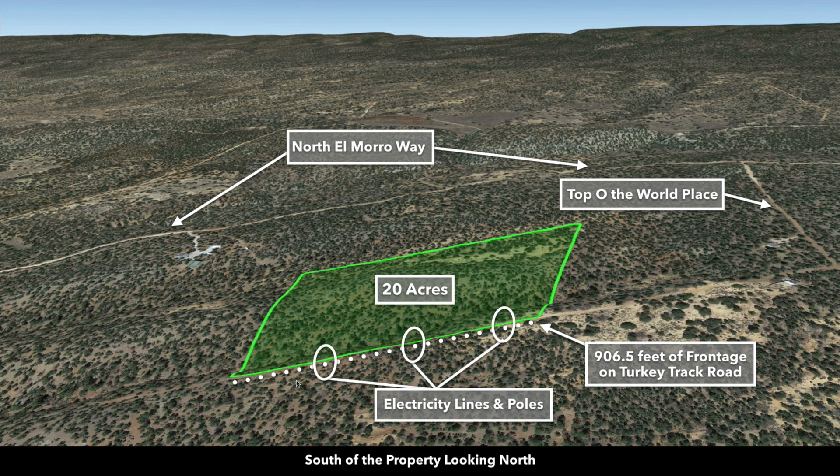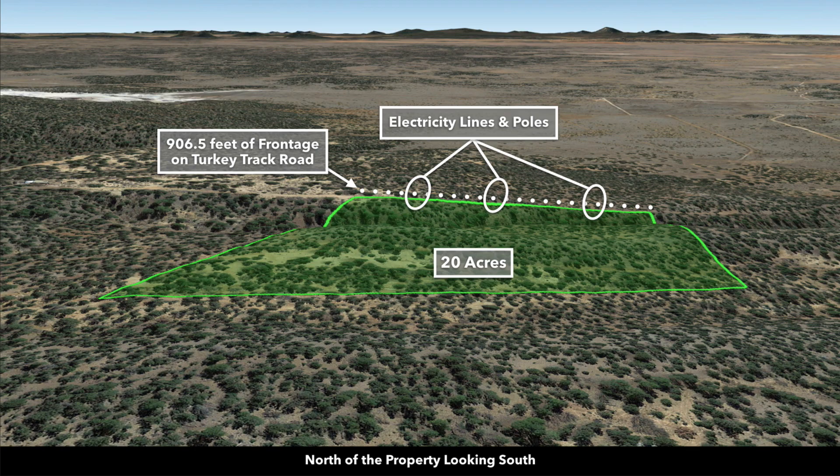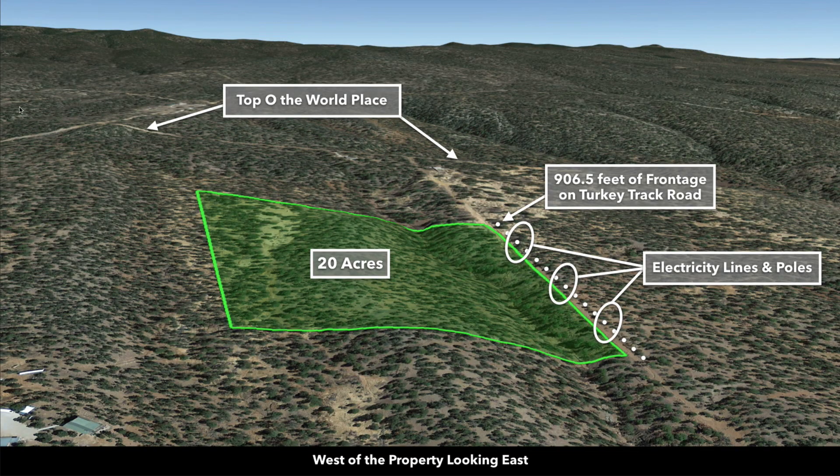If we look at the Google Earth terrain views, this is south of the property looking north. There you can see the electricity lines and poles already in place. You have a neighbor here, neighbor here, neighbor here. Now we're east of the property looking west. This is north of the property looking south. Now we're west of the property looking east.